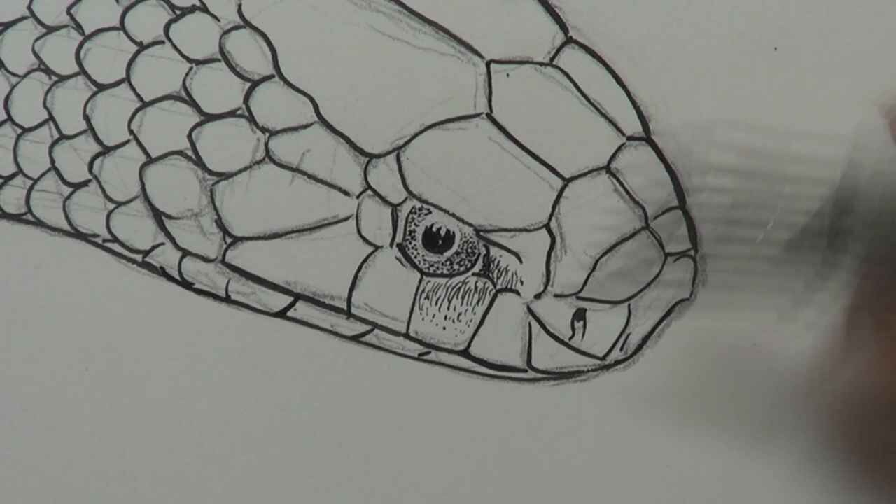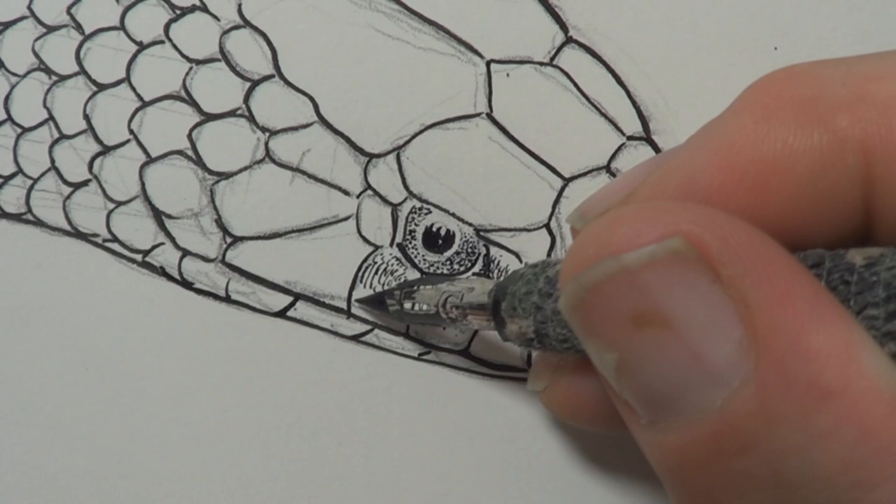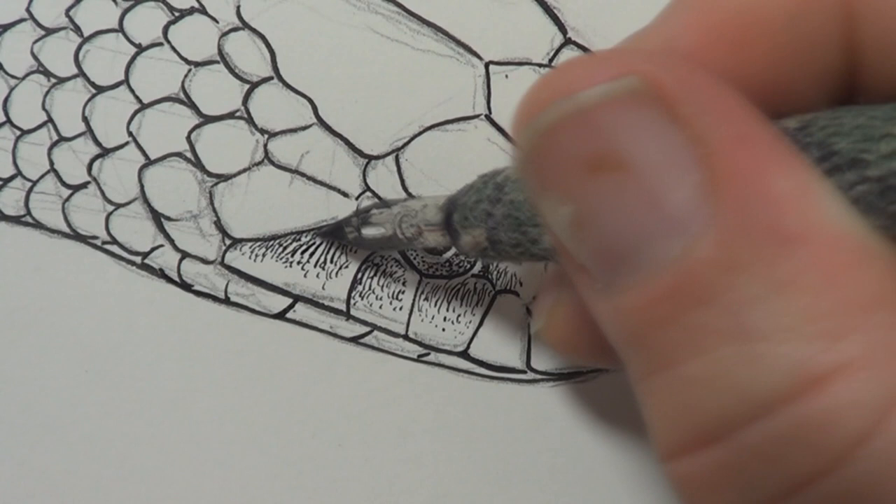I once grabbed a Copperhead by the head and put a field microscope right up to its face, and I noticed it was a little bit porous around the area on the upper lip. Beautiful. So the dots probably describe that area quite well.